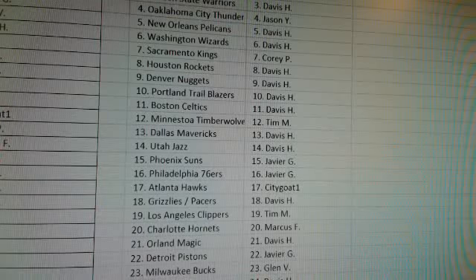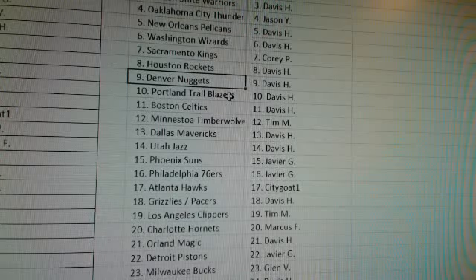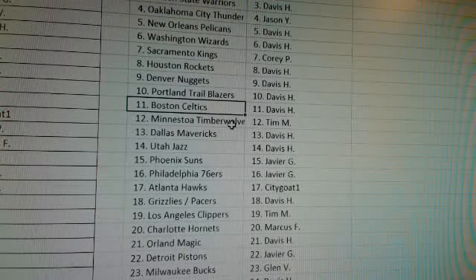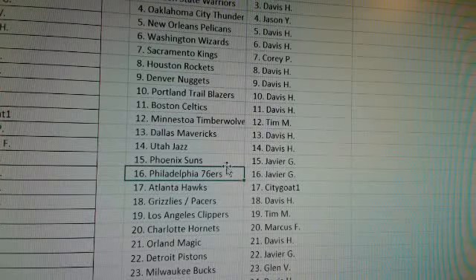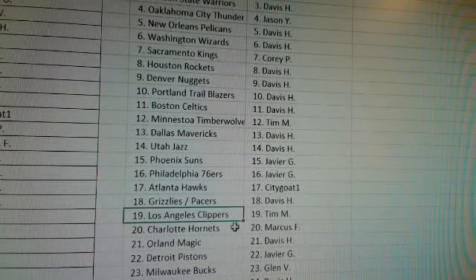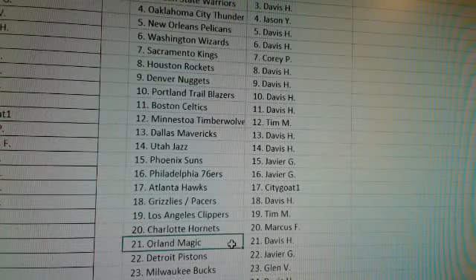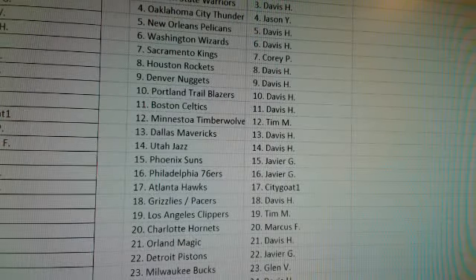Davis H with the Heat. Tim M with the Lakers. Warriors go to Davis H. Jason Y with the Thunder. Pelicans — Davis H. Wizards — Davis H. Corey P with the Kings. Rockets — Davis H. Nuggets — Davis H. Blazers and Celtics — Davis H. Timberwolves — Tim M. Mavericks — Davis H. Jazz — Davis H. Javier with the 76ers and Suns. Hawks are City Goat 1. Grizzlies and Pacers — Davis H. Clippers — Tim M. Charlotte Hornets — Marcus F. Orlando Magic — Davis H. Javier with the Pistons. Bucks go to Glenn V. New York Knicks go to Davis H. Cleveland Cavaliers — Davis H. Spurs — John G. Raptors and Nets — Tim G. And Chicago Bulls — Javier G.